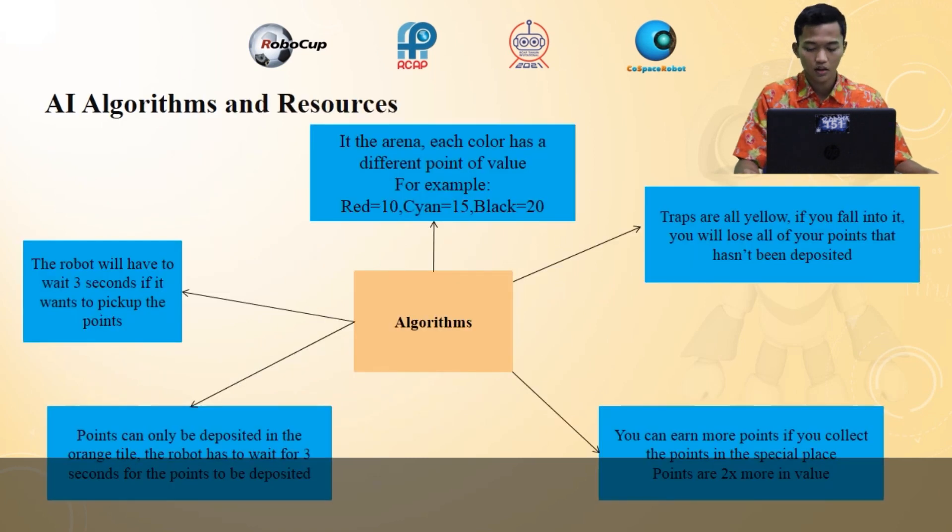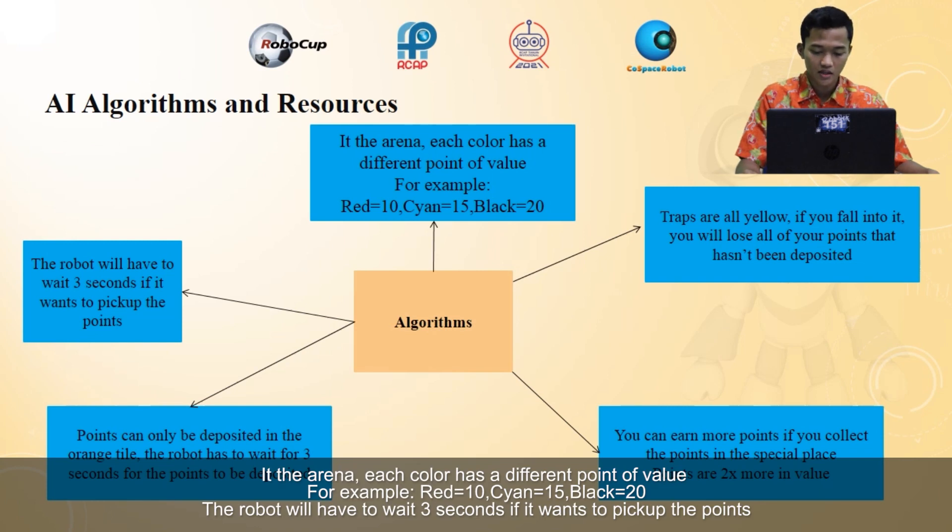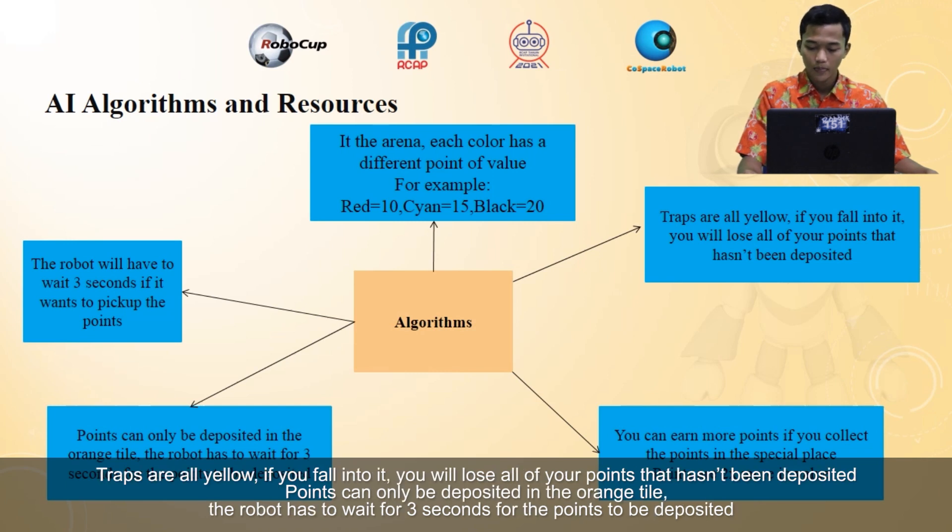Now let's talk about the algorithm. In the arena, each color has a different point value. For example, red equals 10, cyan equals 15, black equals 20. The robot will have to wait three seconds if it wants to pick up the points. Traps are all yellow — if you fall into one, you will lose all of your points that haven't been deposited.